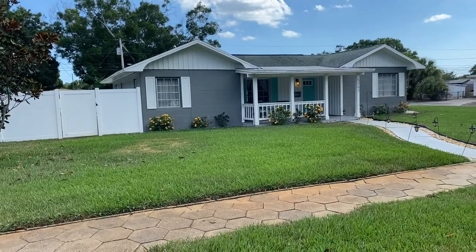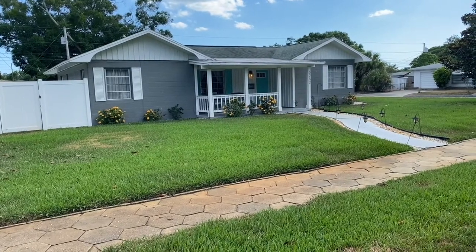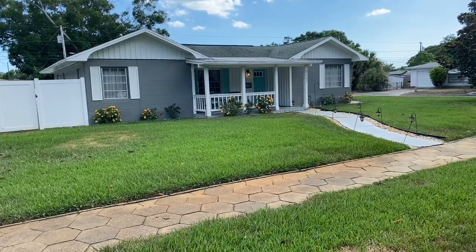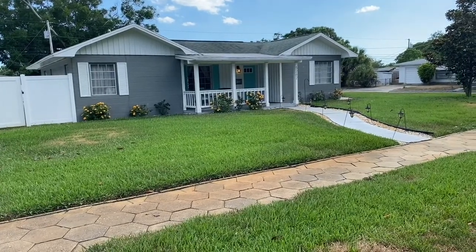I hope this showed you everything that you wanted to see. And of course, if you need to see anything else, or if you want to do a FaceTime, I'll come out here and do it for you. It's a beautiful house, and I appreciate you watching. Bye-bye.